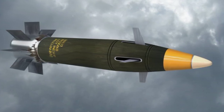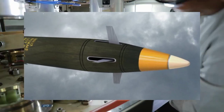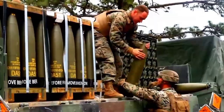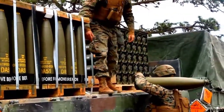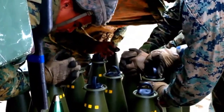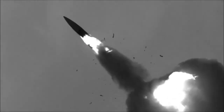The M982 Excalibur is a 155-millimeter extended-range guided artillery ammunition developed by Raytheon Missile Systems and BAE Systems AB. Development began in 1992. Raytheon supplied the guidance system while BAE Systems manufactured the body and payload. The ammunition is equipped with a warhead that can penetrate armored tanks.